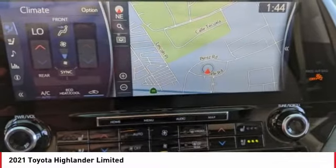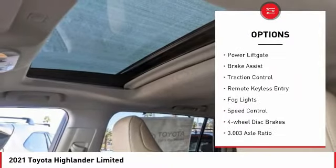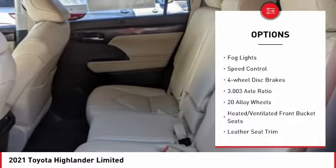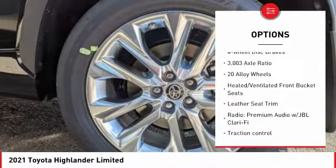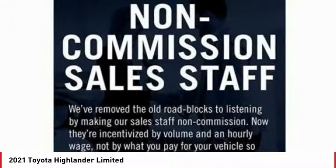Here are some of this vehicle's great options: electronic stability control, chrome wheels, alloy wheels, power liftgate, brake assist, traction control, remote keyless entry, fog lights, speed control, and four-wheel disc brakes.